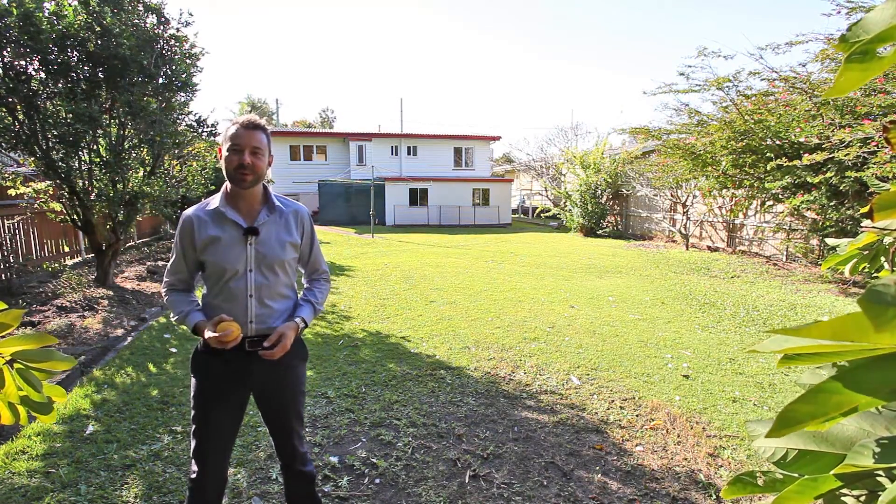How's this for a beautiful backyard for the kids to play in? I'll just pick this off the orange tree.